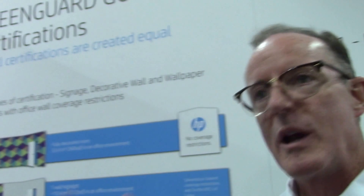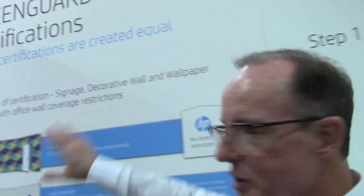Next thing: GreenGuard. GreenGuard Gold Certification. We've seen a lot about how everybody has GreenGuard Gold Certificates. GreenGuard Gold Certification is for your inks and also for media. It determines the amount of space that you can use in an office or a classroom to stay within that certificate.